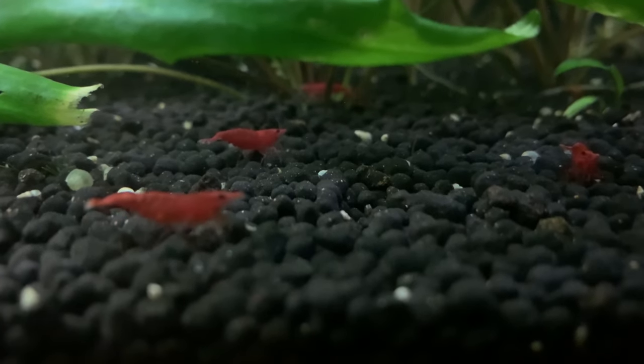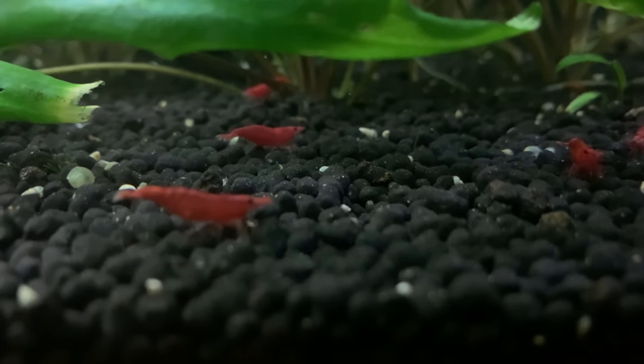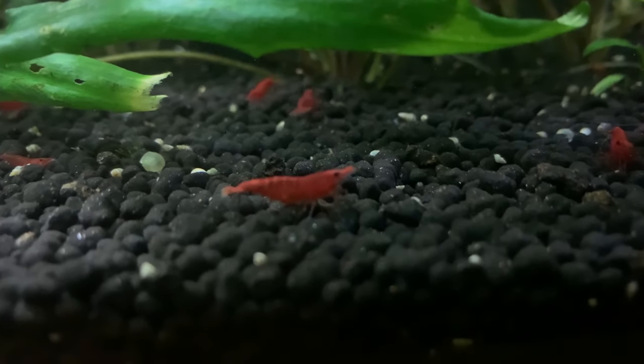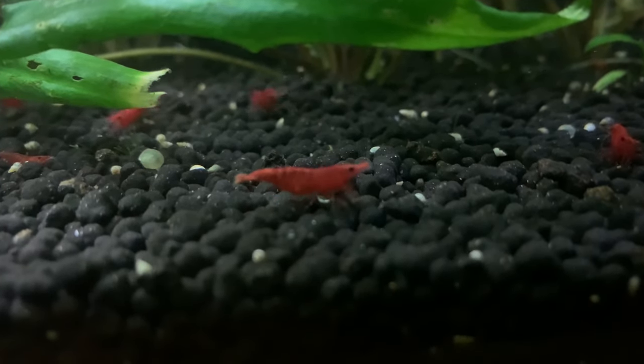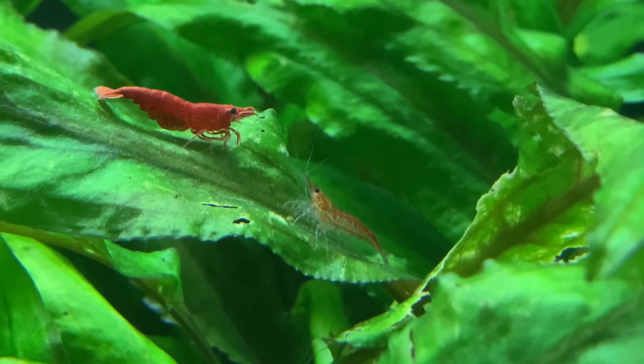Whenever we're new to something, making mistakes is inevitable. However, when it comes to shrimp keeping, those mistakes can lead to the death of all your shrimp. So, in reverse order from five down to one, here are the mistakes most commonly made by new shrimp keepers and how you can avoid them.